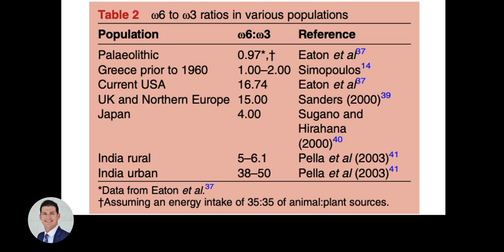From an evolutionary perspective, paleolithic hunter-gatherers consumed omega-6 to omega-3 in roughly a one-to-one ratio, similar to Greece prior to the 1960s. Japan is known for a fairly low omega-6 to omega-3 ratio of about 4:1, and had very low rates of heart disease before 1960. Current US and UK ratios are 15–20:1 in favor of omega-6 to omega-3.